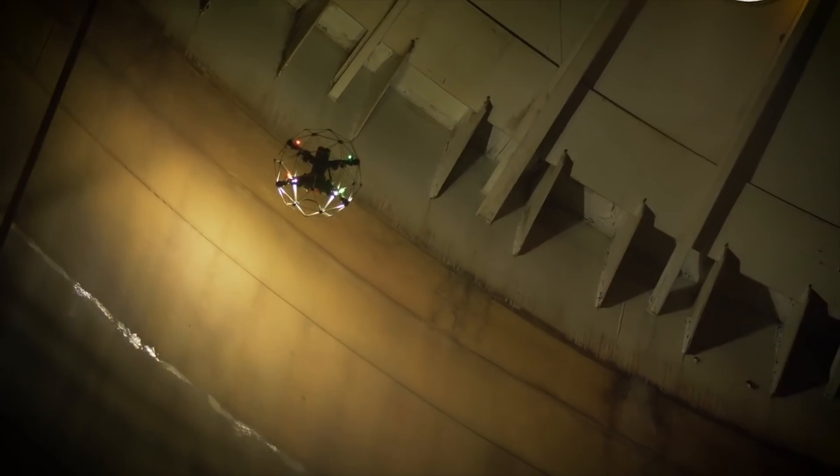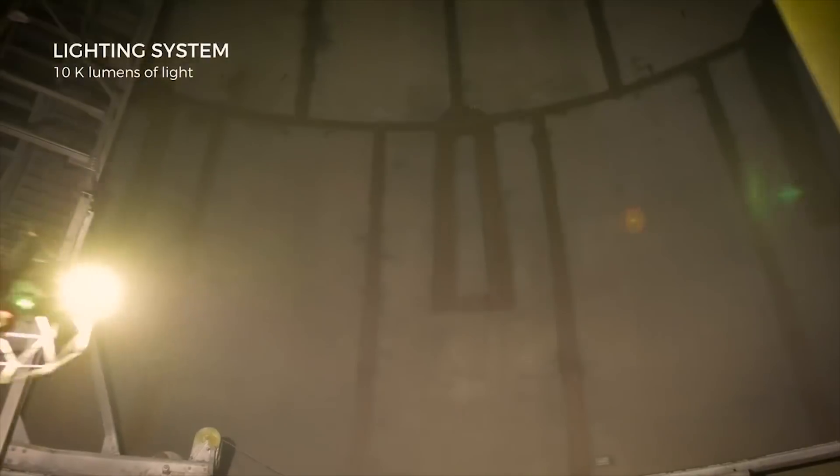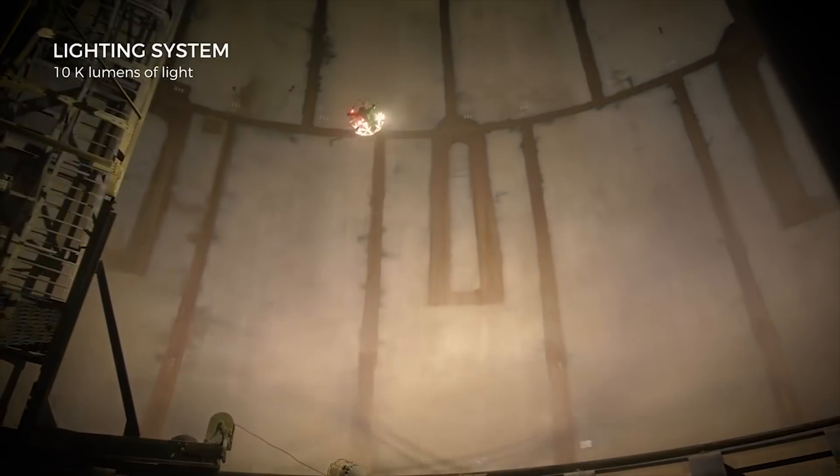The Ilias II features the most powerful and intelligent lighting system ever built on a commercial drone. 10,000 lumens of light give you an increased situational awareness in large spaces.